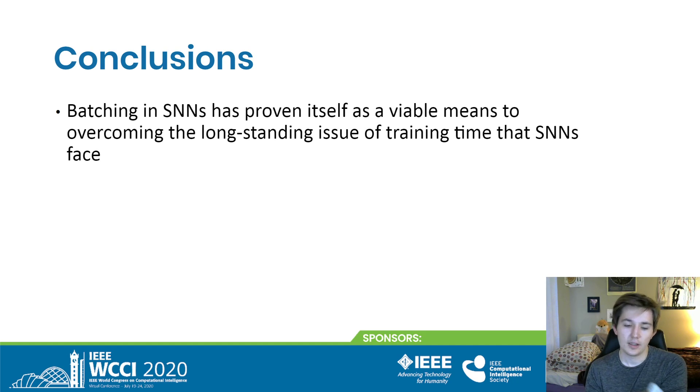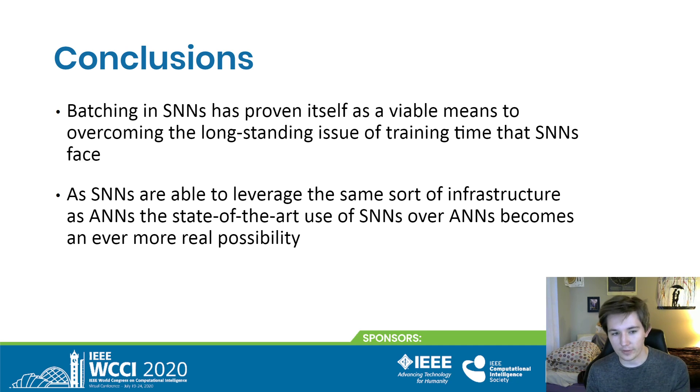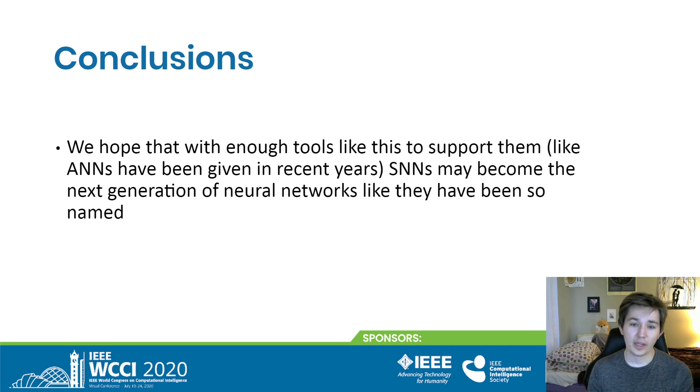Our takeaway is that batching has proven we can train our networks for longer, potentially get better generalization, and it has the same effect on spiking neural networks as in artificial neural networks. As SNNs gain the same kind of infrastructure improvements that ANNs have received — batching now, and potentially convolution and other tools that have blown ANN performance out of the water — we may see a similar boom in spiking neural networks. We hope more tools like this are developed, and believe that if enough are, spiking neural networks may become the next generation of neural networks, as they've been called. Thank you.